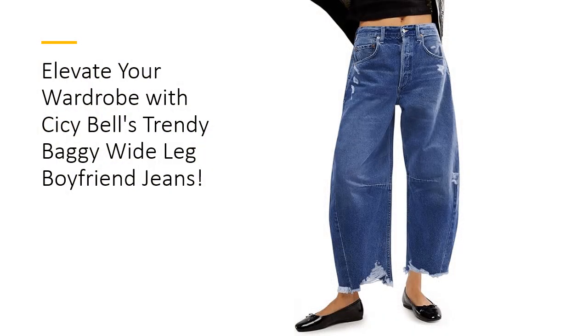Revamp your wardrobe with Sissy Bell Women's Baggy Wide Leg Jeans, the epitome of trendy vintage style. These jeans feature a unique barrel design with a slightly tapered, cropped fit and stylish frayed hems that add a retro charm to any outfit.